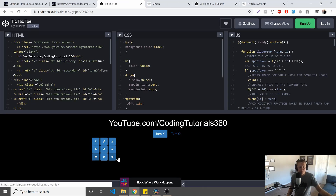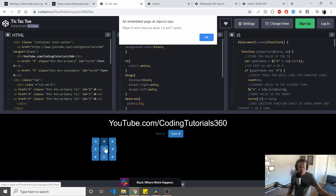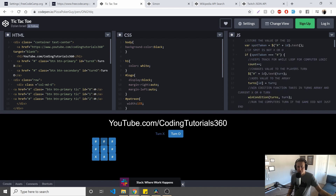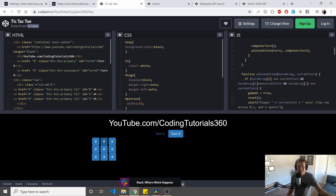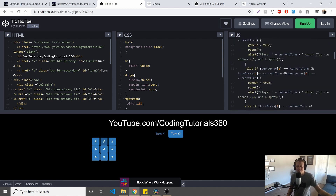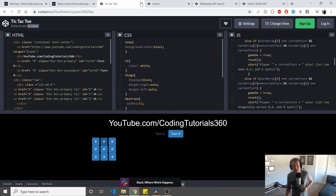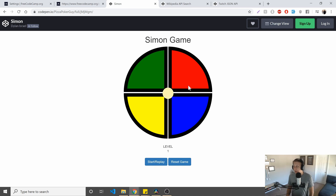Let me see if tic-tac-toe still works. Boom — player one goes, I can't say the AI is the smartest thing I ever wrote. It's funny to look back at this stuff and think about how much I've changed, but you do what you can at the time. This was probably the hardest one for me — the Simon game.